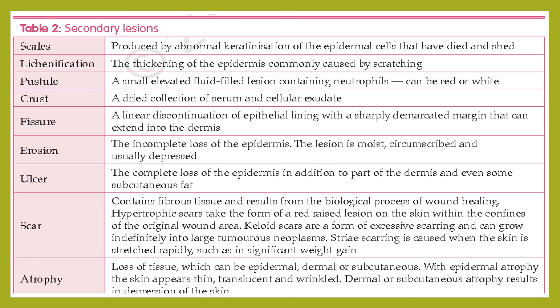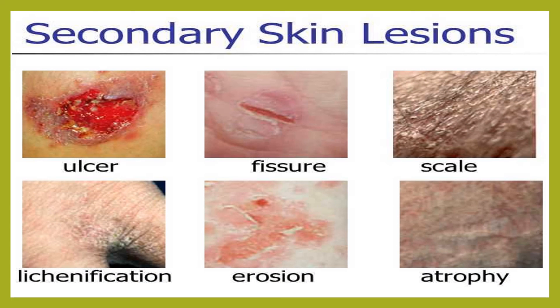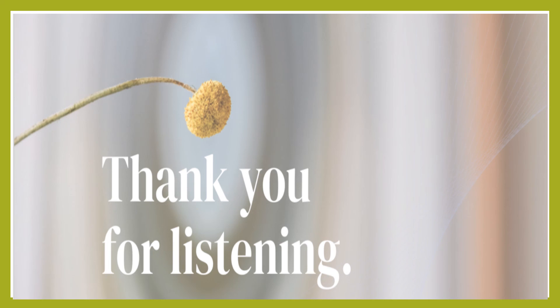Atrophy is loss of tissue, which can be epidermal, dermal, or subcutaneous. With epidermal atrophy the skin appears thin, translucent, and wrinkled; dermal or subcutaneous atrophy results in depression of the skin. Examples of secondary skin lesions include ulcer, fissure, scale, lichenification, erosion, and atrophy. This is all about integumentary system physical examination. Thank you.